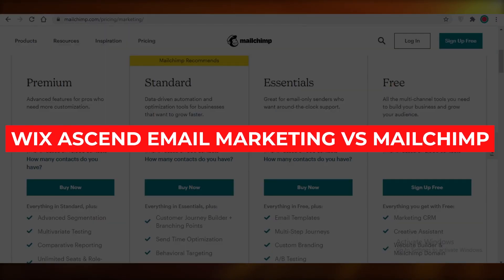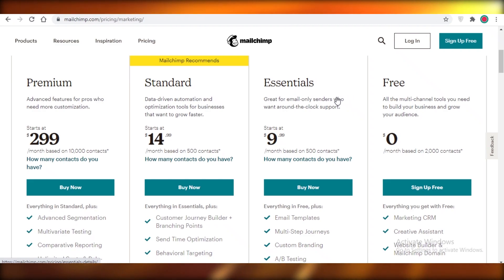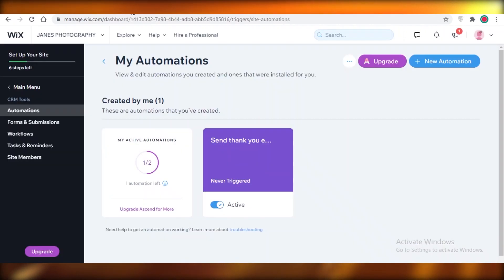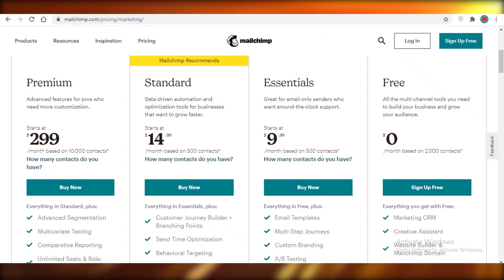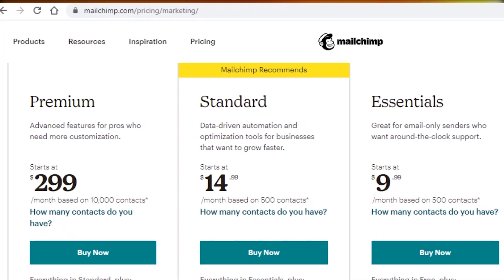Wix Ascend email marketing versus Mailchimp — which is the better email marketing software? Today I'm going to be showing you a quick comparison between Wix Ascend's email marketing features and Mailchimp's email marketing features, and which one you should choose for your business.